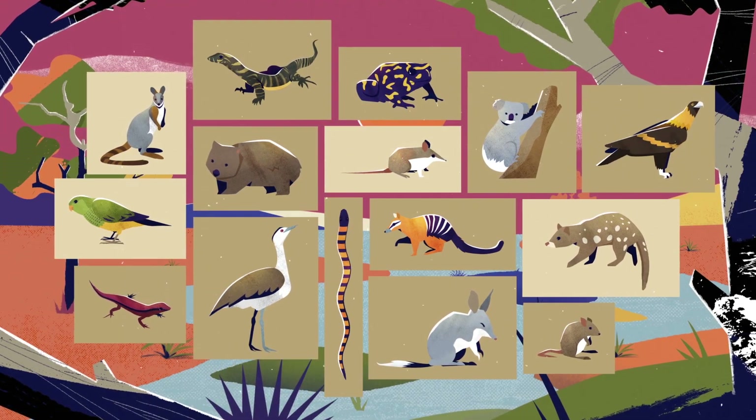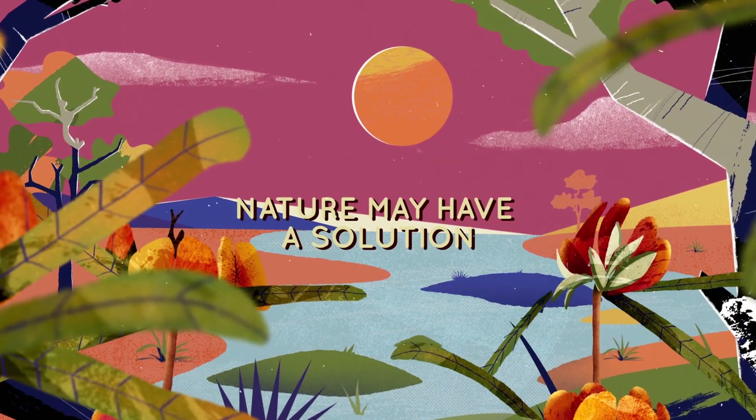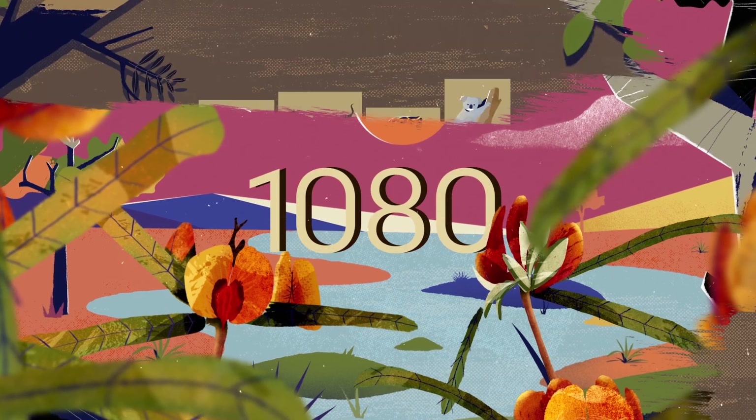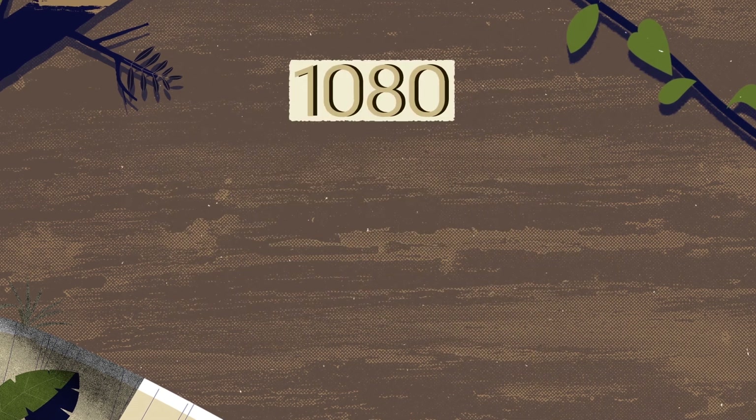Our native animals and landscape deserve our protection. Nature may have a solution. 1080 is one of the keys to protecting our native wildlife and ecosystems by targeting feral predators.